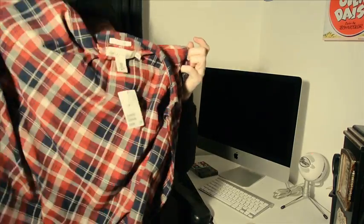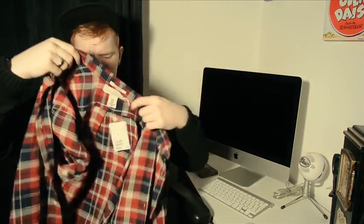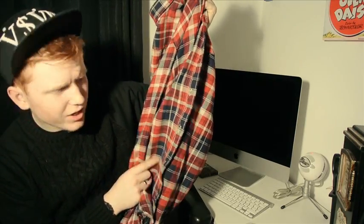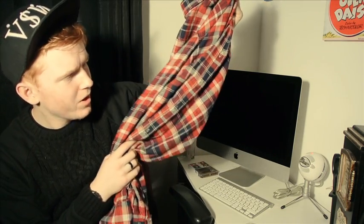I also got this shirt as well, and this was £7.99 too — it is another checkered shirt. You know I like my checkered shirts! As you can see it's just a red and blue checkered shirt, only £7.99 from H&M. I couldn't pass it up — just a decent shirt really.